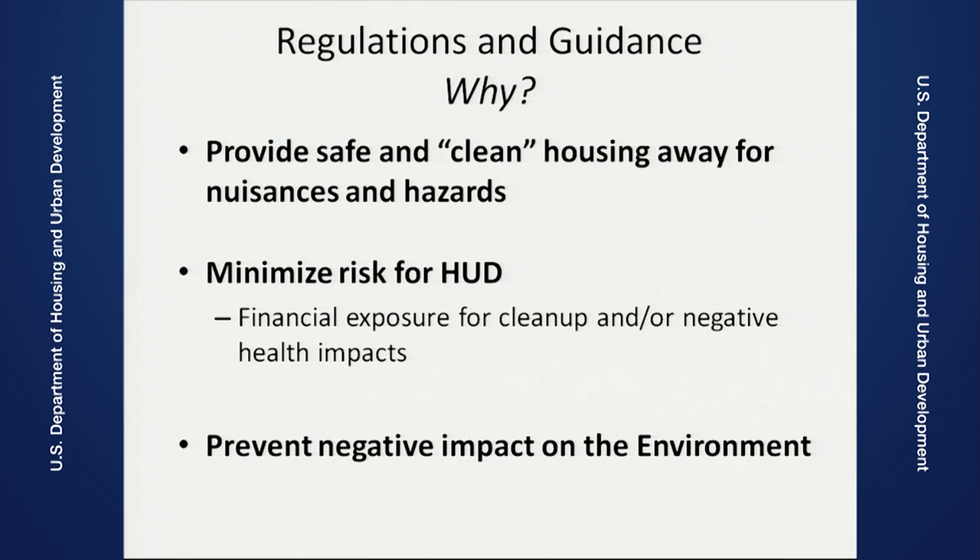Stefan, the floor is yours. I'm going to present a little bit about the overview of the whole environmental program as it comes together for housing. A little background now on the regulations and guidance. Basically, we want to provide safe and clean housing, away from any noise nuisances and hazards. By clean, I mean how we look at the environment around our housing — no environmental hazards. We also want to minimize the risk for HUD and any financial exposure for cleanup or negative impacts on the health of the people living in these housing developments. We also want to prevent negative impact on the environment as a general rule.